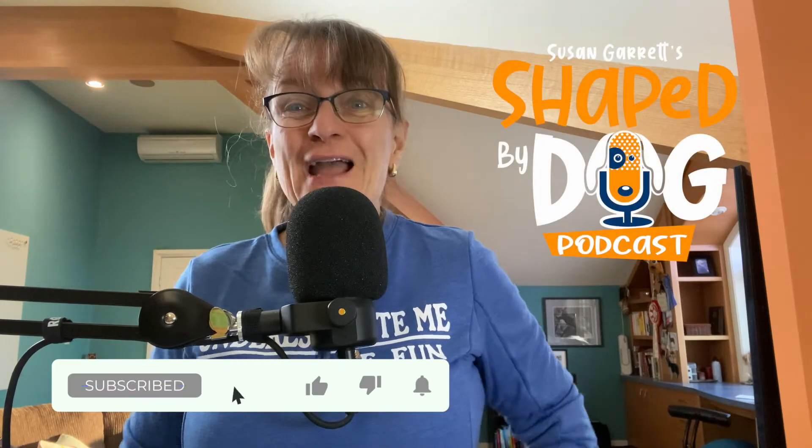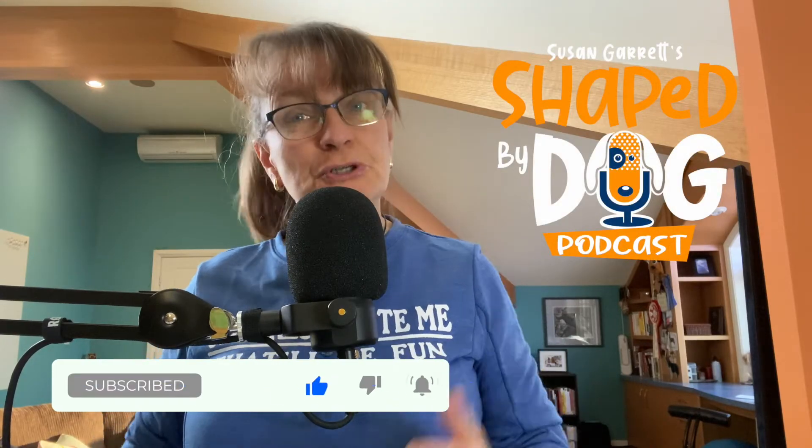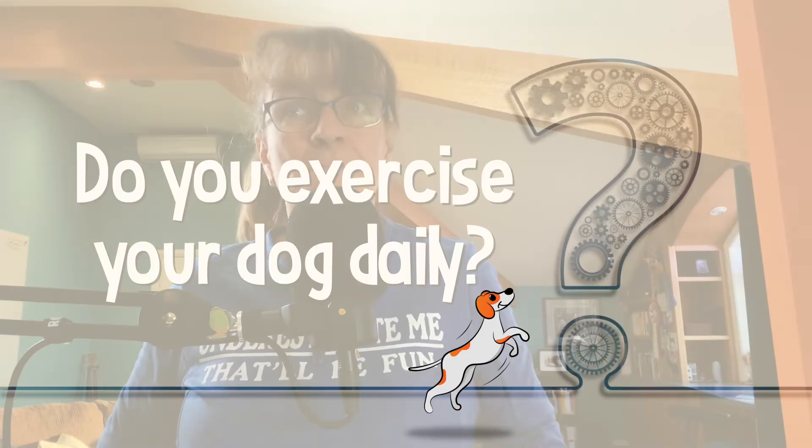Hey everybody. Welcome to Shaped by Dog. I am Susan Garrett and I want to know, do you exercise your dog daily? Maybe one time a day, two times a day, three, four times a day?